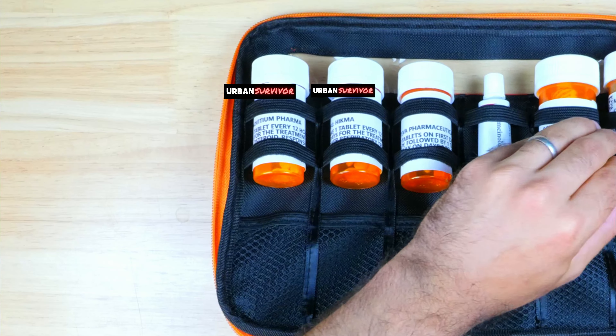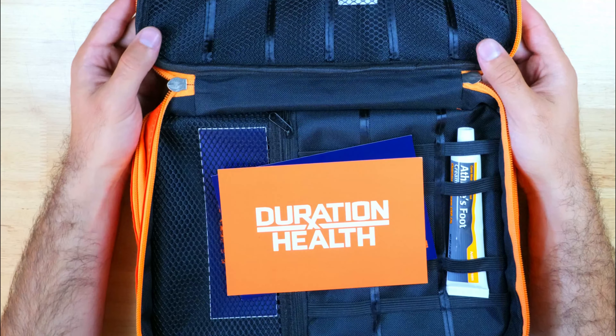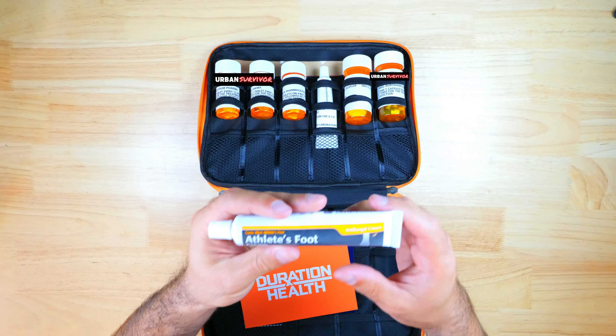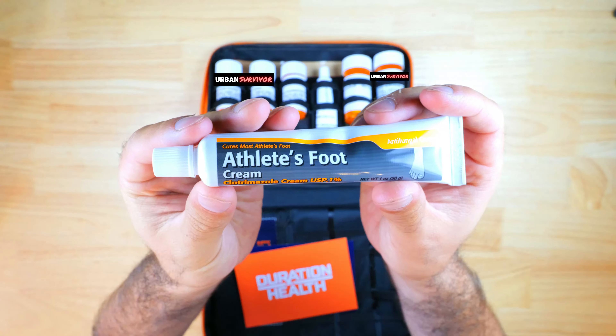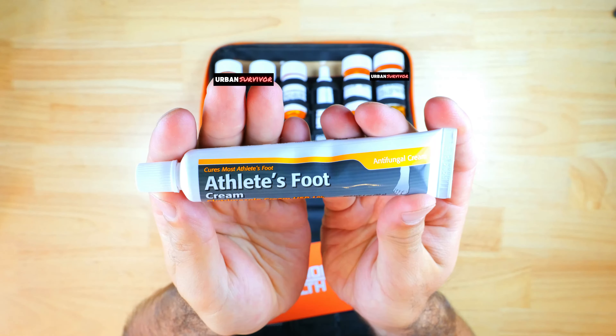These are just the basic items in the kit, but there are a handful of additional prescription medications you can have added on, including ones useful for traveling or specific to women's health, as well as different tools like test strips and thermometers. I had some clotrimazole cream added, which is a general-purpose antifungal cream.